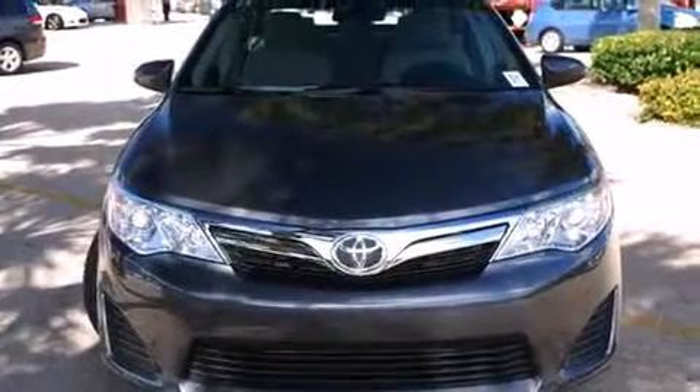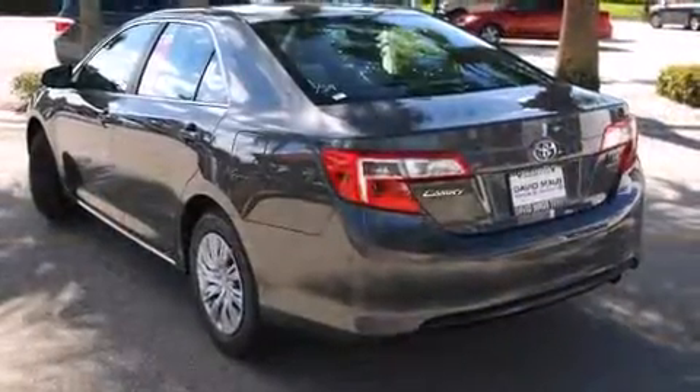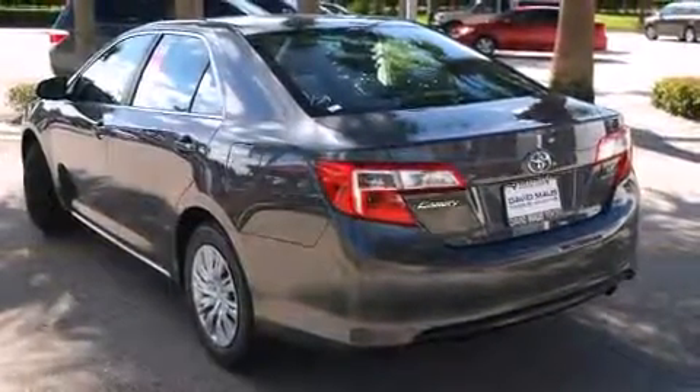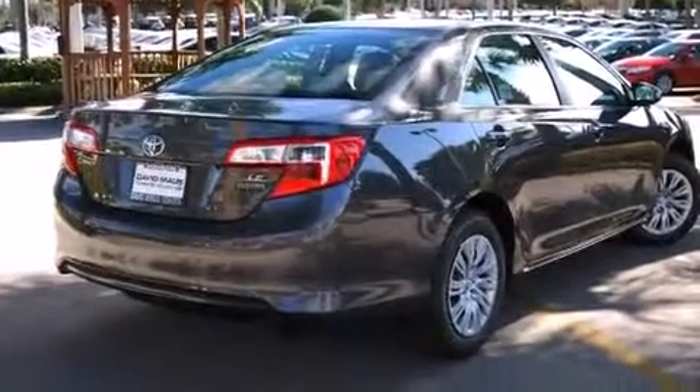Under the hood, you'll find a four-cylinder engine with more than 170 horsepower, providing a smooth and predictable driving experience. Both high fuel economy and flexible performance are assured by the six-speed automatic transmission.